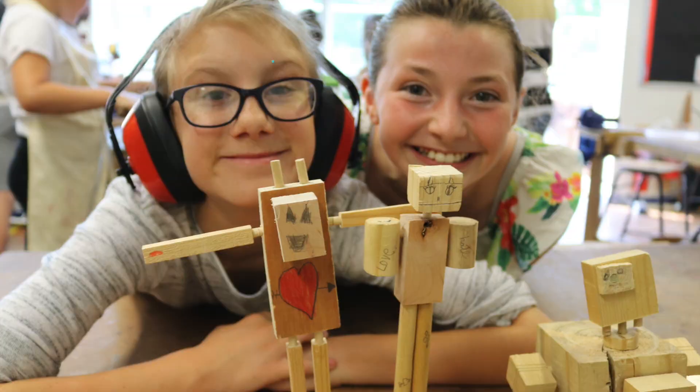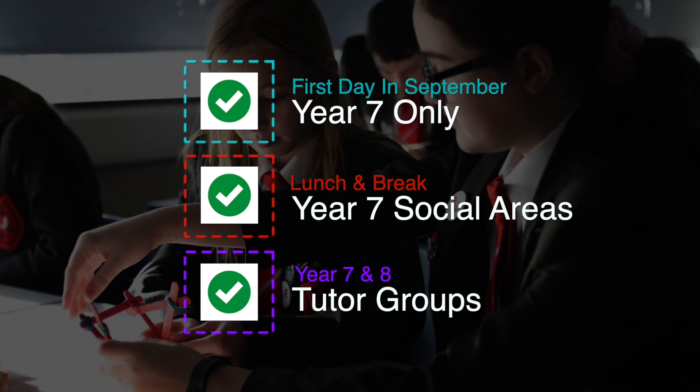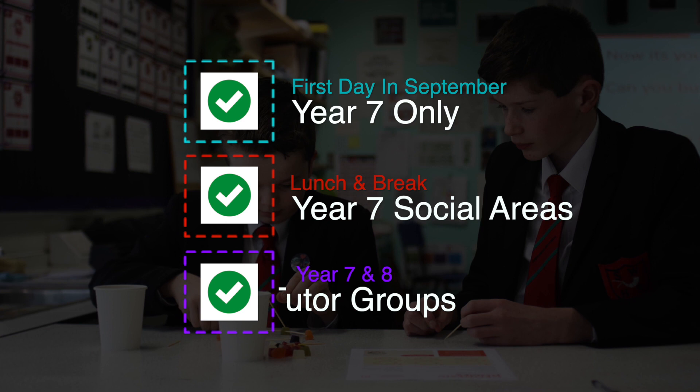When your child starts in September, we have a number of things in place to help them settle in. The first day of term has only Year 7 pupils in school to help them find their feet, and there are Year 7 only social areas where pupils can eat their lunch, catch up and meet other Year 7 students. Our mixed Year 7 and 8 tutor groups allow older students to help Year 7 pupils find their way.